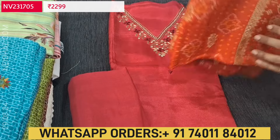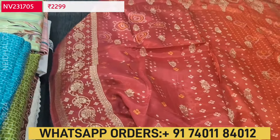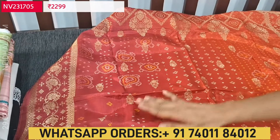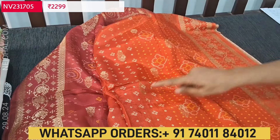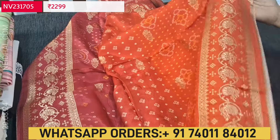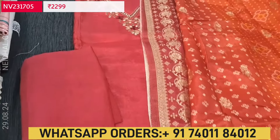We have a matching bottom in santun and a beautiful dupatta in bandhini printed pure dola silk — jewel shaded with colors of reddish maroon and orange, bandhini prints, zari woven buttas all over, and beautiful traditional zari woven borders on both sides. Cost of this designer set is 2299.